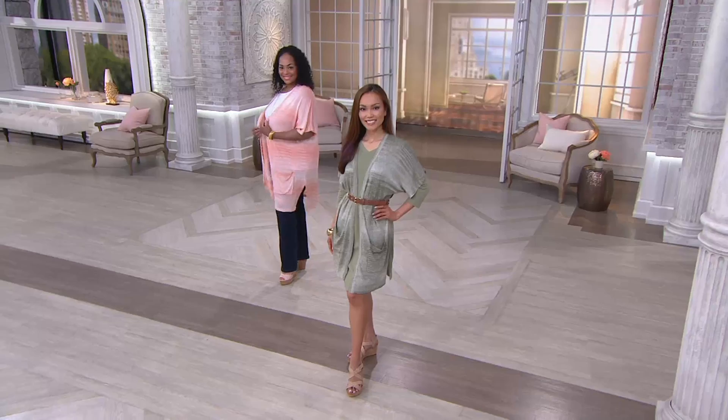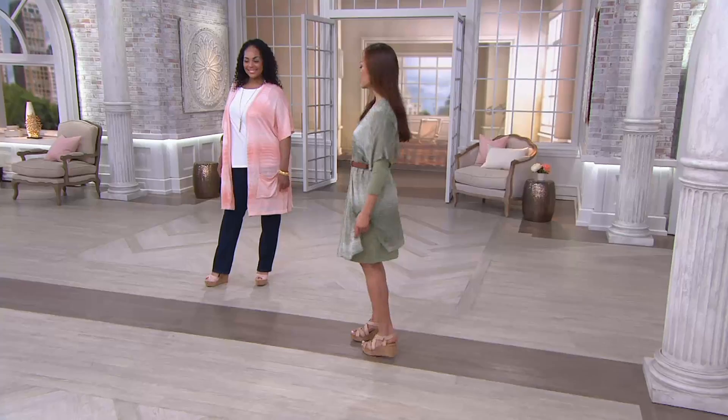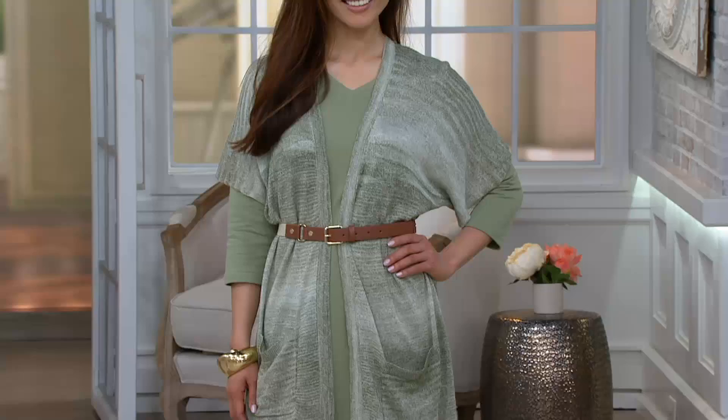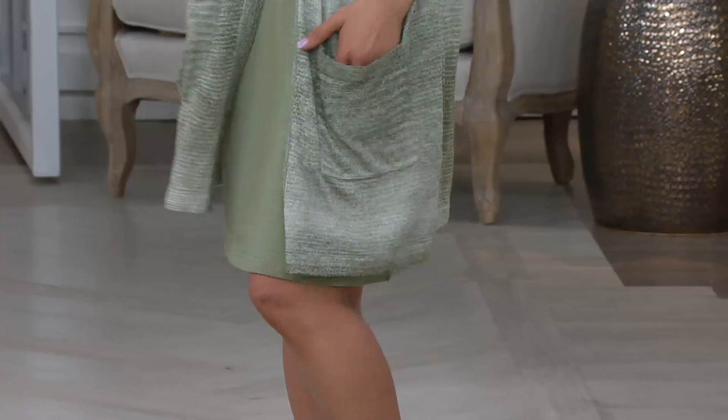Vests aren't going anywhere. I love the length of this cardigan too, because it's longer — it's almost like a sweater coat, if you will. But it has that perfect weight and perfect look for summer. I would love to see this over a white tee and white pants. I think that would be really cute. And it's the Denim & Company way — easy care, easy wear.